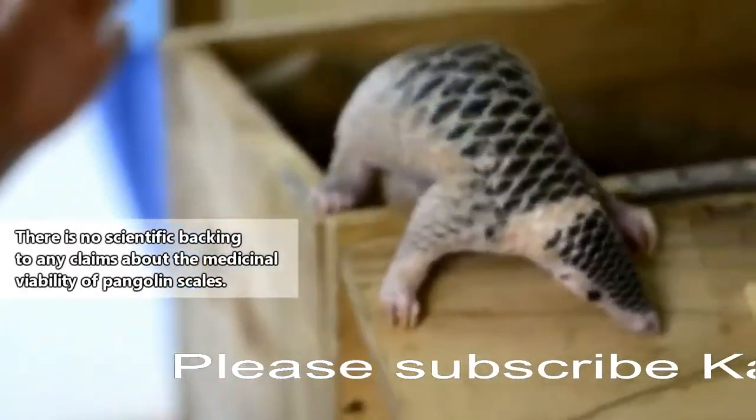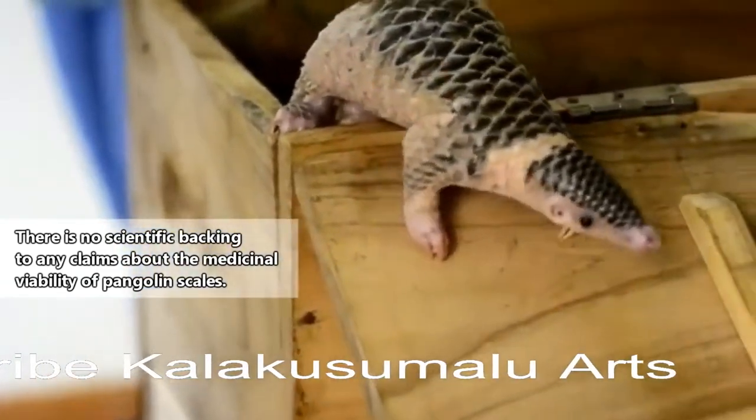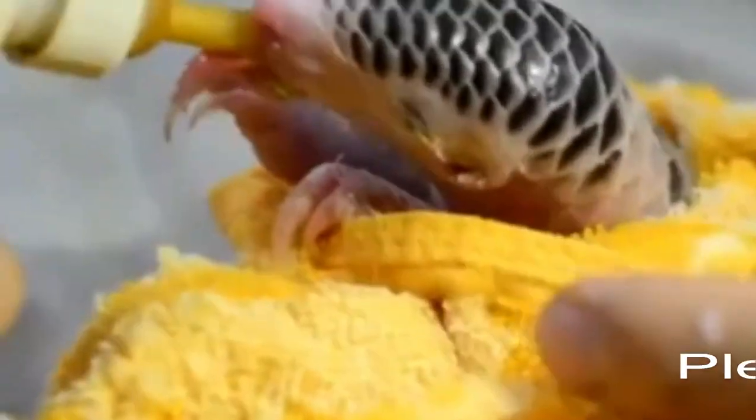In some cultures, pangolin scales are believed to have medicinal properties, and their meat is considered a delicacy. This has led to endangerment of all pangolin species, with some listed as critically endangered as of this recording.